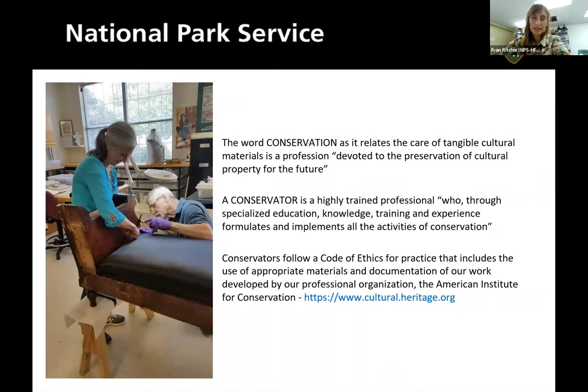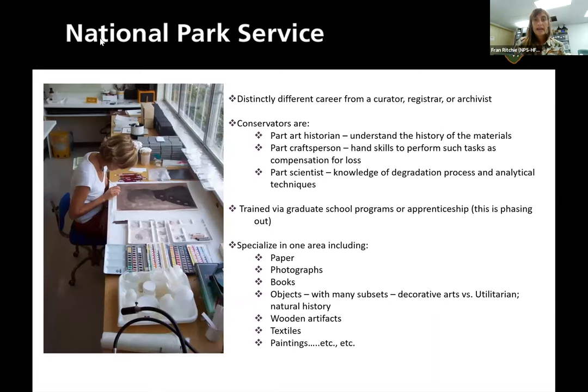The word 'conservation' here is not about the environment — it's for the care of tangible cultural materials. We're devoted to the preservation of cultural property for future generations. Those of us who do this work are called art conservators. A conservator is a highly trained professional with specialized education, knowledge, training, and experience who formulates and implements all activities of conservation. We follow a code of ethics, kind of like doctors — a 'do no harm' approach.